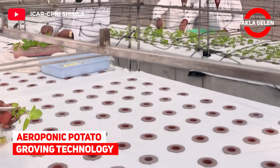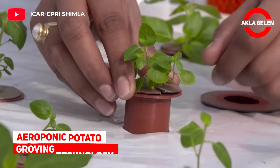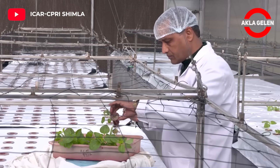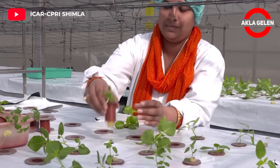Aeroponic potato growing technology. One of the techniques that started to be applied in soilless agriculture is the aeroponic production system.